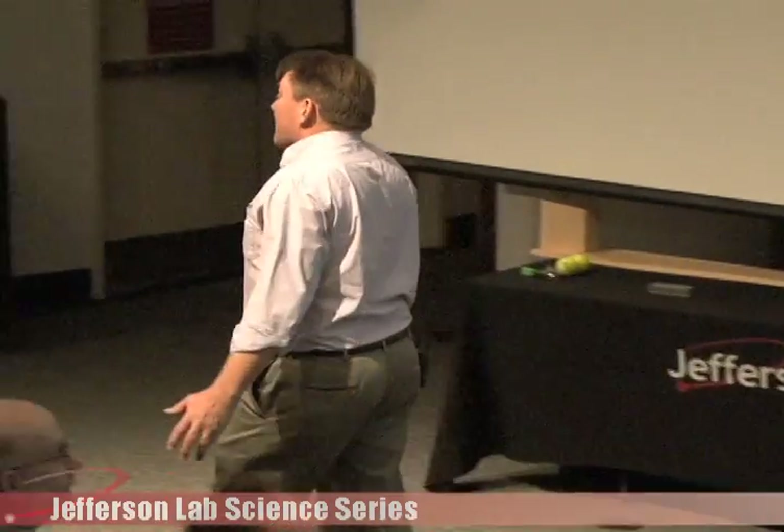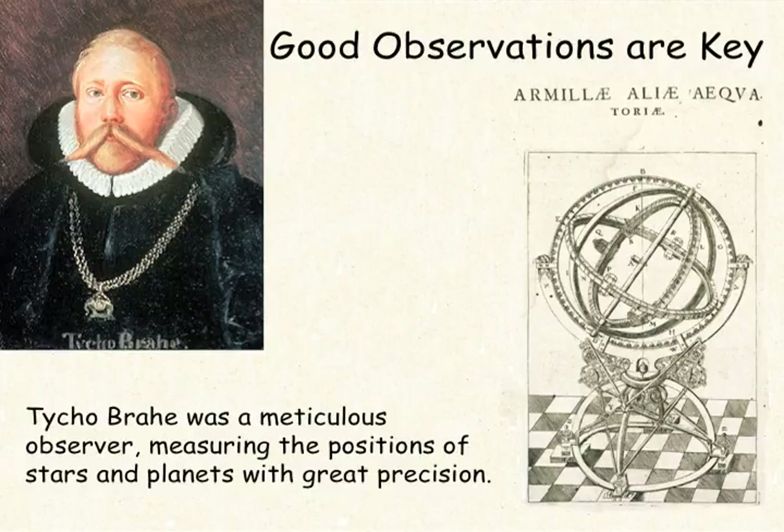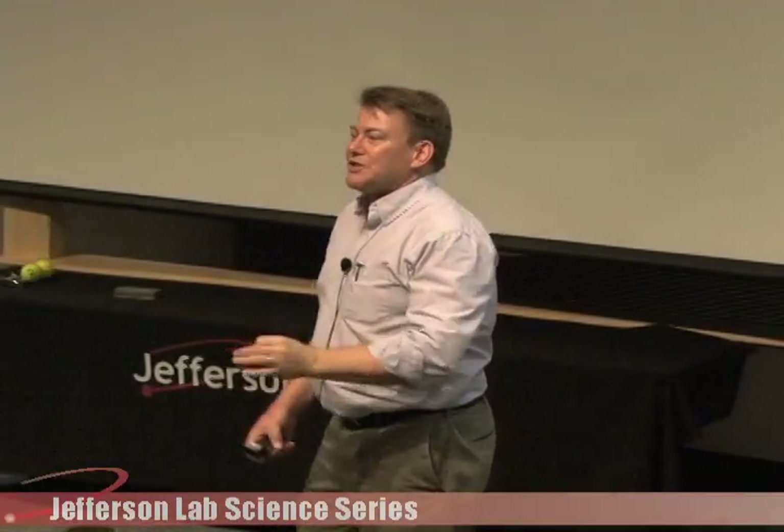Observation is probably the most important part of learning about physics. I bring up Tycho Brahe because he was a wonderful, meticulous observer. He built instruments — larger and larger each time — and measured the positions of planets and stars to a precision of about 1.5 minutes of arc. If you hold your thumb out at arm's length, the width of your thumb is about one degree. Now imagine something 1/60th the width of your thumb — that's how accurately Tycho Brahe made his observations and carefully recorded them all.